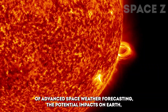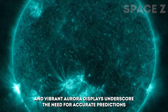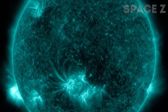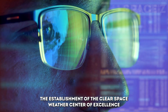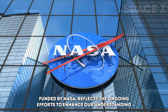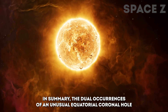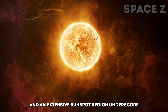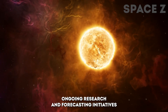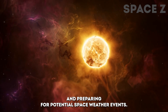The potential impacts on Earth, including geomagnetic storms, radio blackouts, and vibrant aurora displays, underscore the need for accurate predictions to mitigate risks to technology and human activities in space. The establishment of the CLEAR Space Weather Center of Excellence at the University of Michigan, funded by NASA, reflects the ongoing efforts to enhance our understanding and forecasting capabilities regarding solar activity. In summary, the dual occurrences of an unusual equatorial coronal hole and an extensive sunspot region underscore the dynamic nature of solar behavior. Ongoing research and forecasting initiatives play a crucial role in comprehending these phenomena and preparing for potential space weather events.